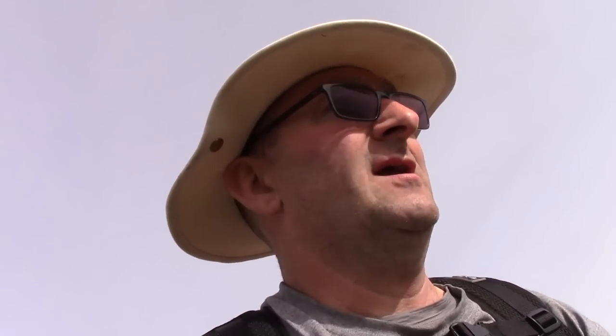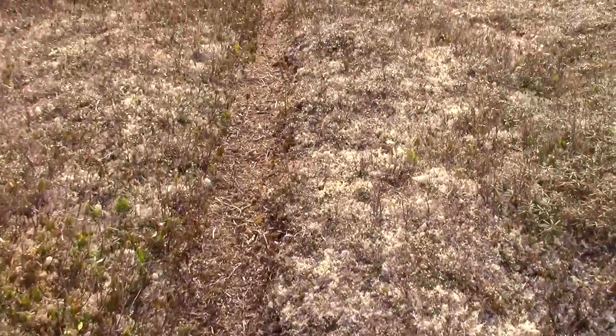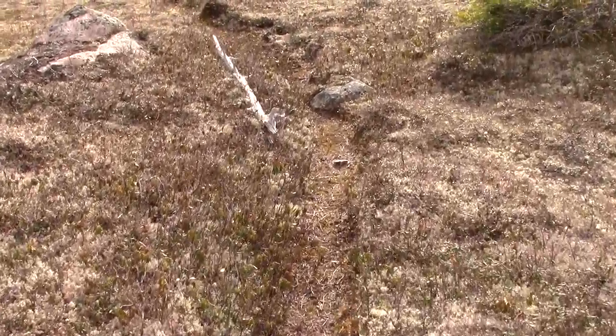We've been walking for a while now. I just looked at the GPS — we still got 1.8 kilometers to go. The good thing is it's all barren ground up here, very easy walking. I'm just following a moose and caribou trail right now, well worn into the tundra up here.